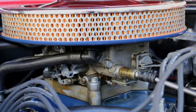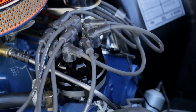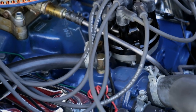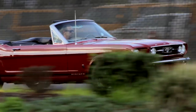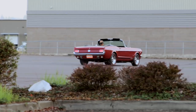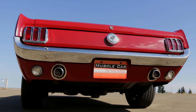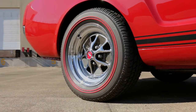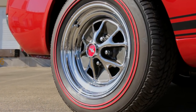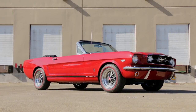The heads and intake were otherwise standard 289 parts, but the dual point distributor and exhaust manifolds were unique, as was the water pump pulley, which was designed for higher RPM use. The automatic transmission was an option starting with 1966 K-Code Mustangs. Hi-Po suspension was upgraded with quicker steering, stiffer springs, and matching shock absorbers, and this one uses a 3.5 to 1 rear gear in the limited slip differential. Chrome 14 by 5 inch styled steel wheels conceal rear drum brakes and the optional front discs, although the system did not have power assist.